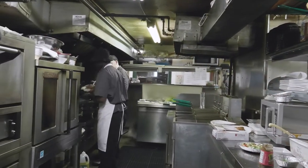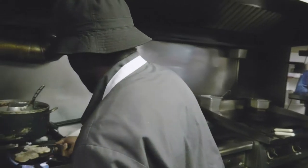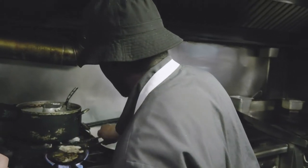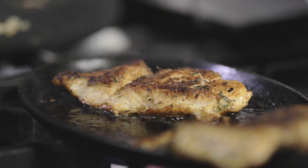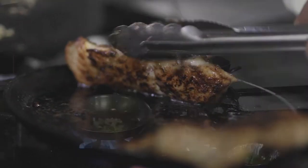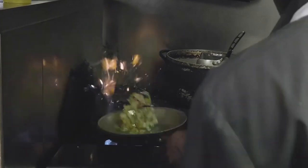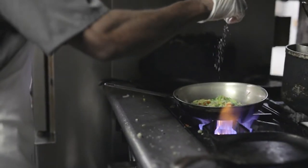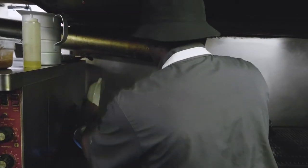I'm going to be searing this for approximately four minutes. Now I can flip this over. Here I'm going to do some rice and beans. Now I can add my green beans, red beans, and rice.